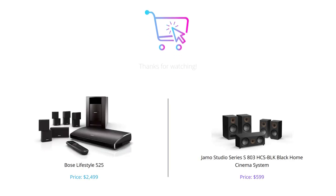That's it for our comparison of the Bose Lifestyle 525 and the JMO Studio Series S803 HCS Block Black Home Cinema System. Both systems have their pros and cons, but the Bose Lifestyle 525's better sound quality and user experience make it our choice for the better home theater system. If you enjoyed our review, make sure to hit that like button, leave a comment, and subscribe for more videos like this one. Thanks for watching.